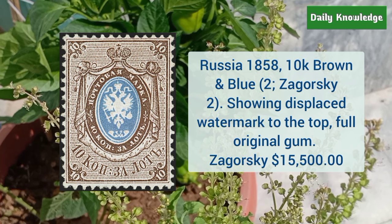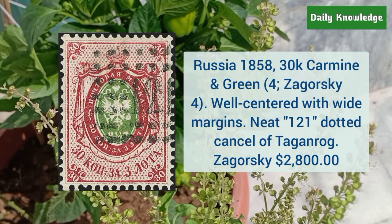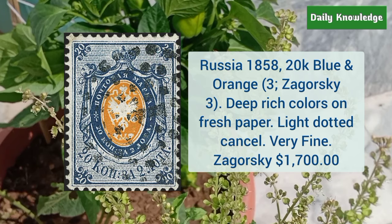Next is Russia 1858 30K carmine and green — it is well centered with white margins and neat 121 dotted cancels of Dragon Rock. Next is Russia 1858 20K blue and orange, deep rich colors on fresh paper with light dotted cancel — it is very fine.